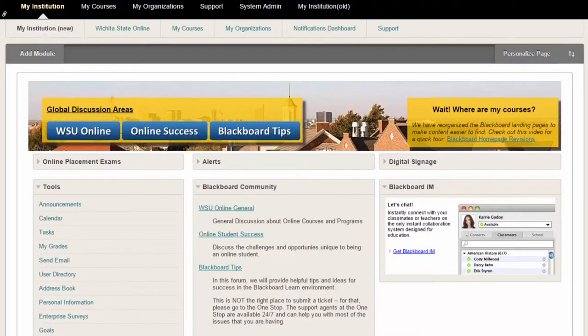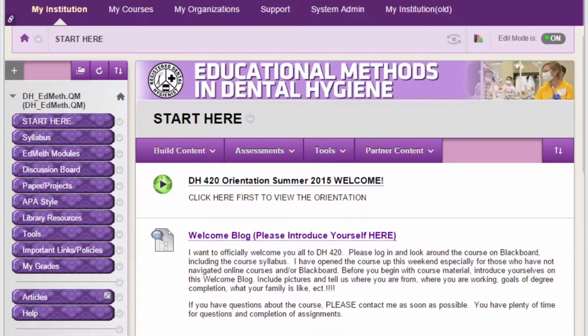Hello, my name is Tori Nguyen and I am an instructional designer here at Wichita State University. Generally I work on different classes throughout the university. I've already had my hands involved in the dental hygiene program, the history program, and now criminal justice.